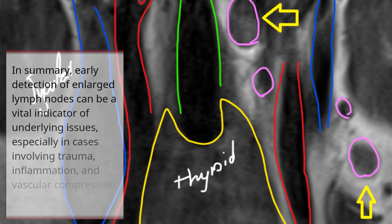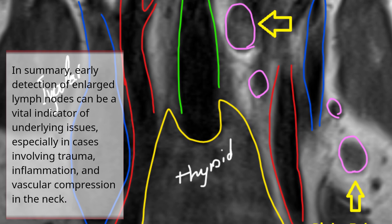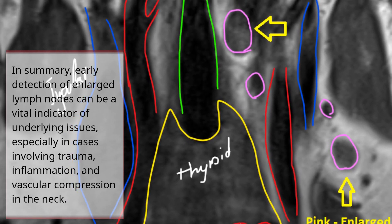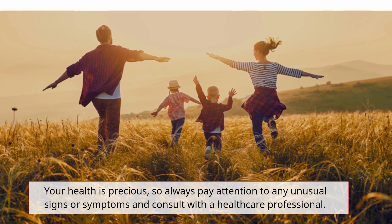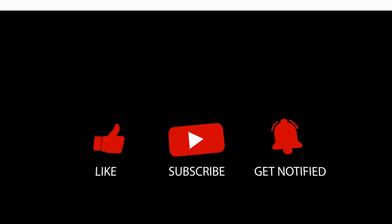In summary, early detection of enlarged lymph nodes can be a vital indicator of underlying issues, especially in cases involving trauma, inflammation, and vascular compression in the neck. Your health is precious, so always pay attention to any unusual signs or symptoms and consult with a healthcare professional.